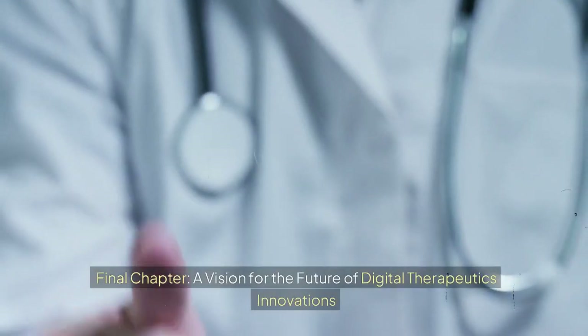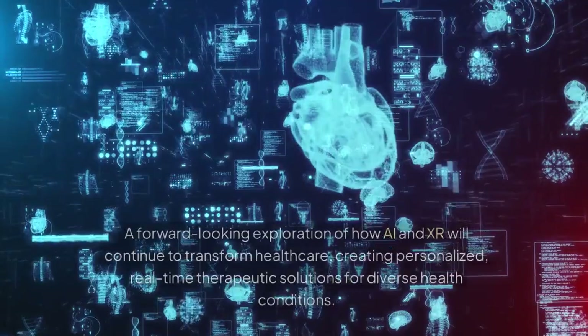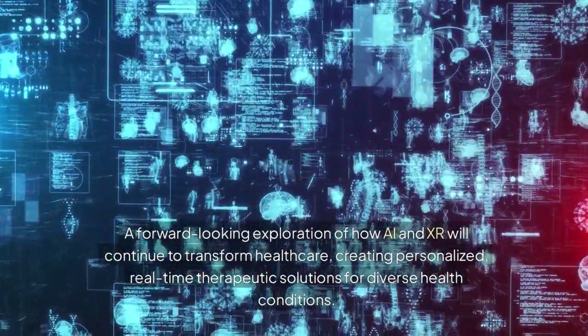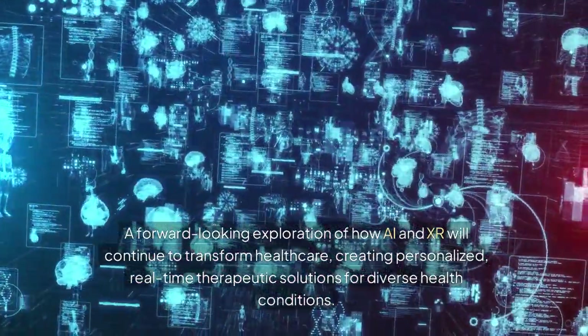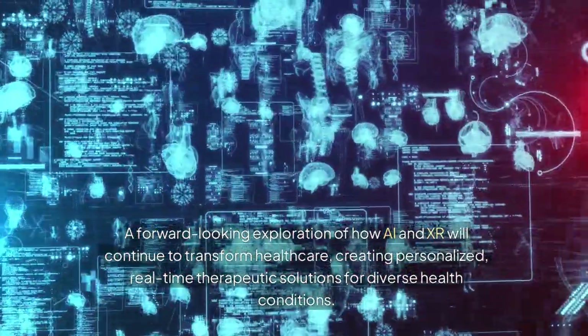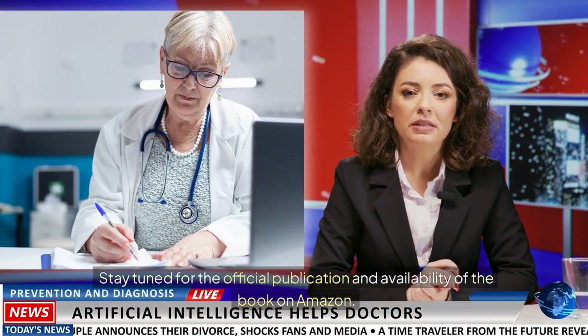Final chapter: A Vision for the Future of Digital Therapeutics Innovations — a forward-looking exploration of how AI and XR will continue to transform healthcare, creating personalized, real-time therapeutic solutions for diverse health conditions. Stay tuned for the official publication and availability of the book on Amazon.